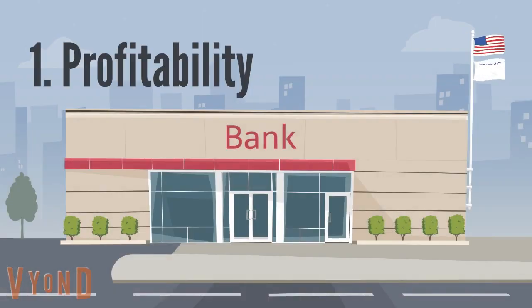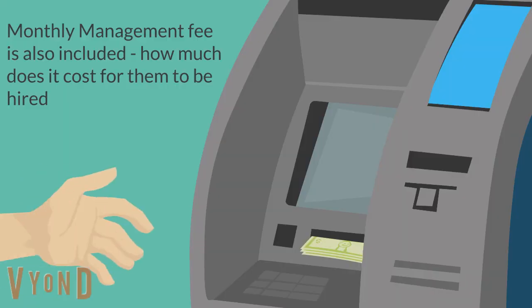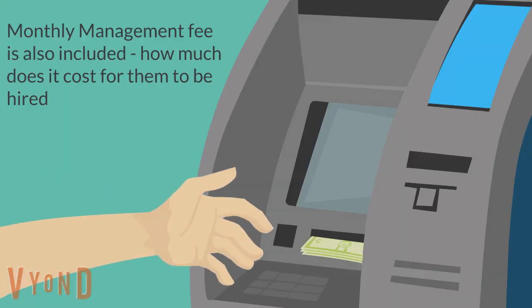The first thing to consider is profitability. The purpose of investing is to produce profit. The property manager should be familiar with the current market, and also up to date with the newest trends, staging, etc. Monthly management fee is also included — how much is needed for the property manager to be hired?